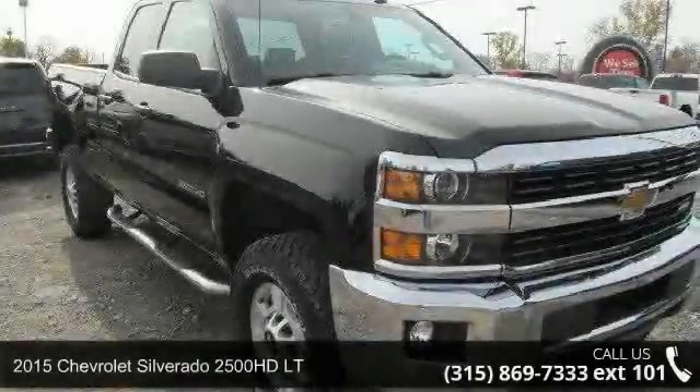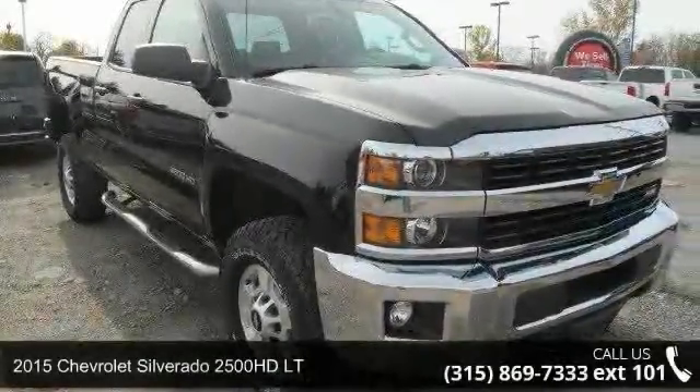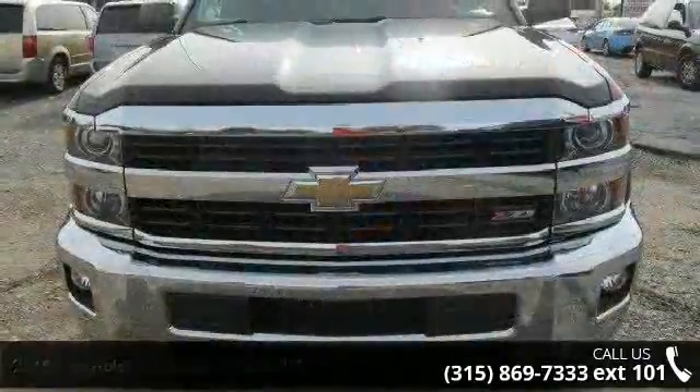Arrive in style with this 2015 Chevrolet Silverado 2500 HD LT. This may be the set of wheels you've been looking for.